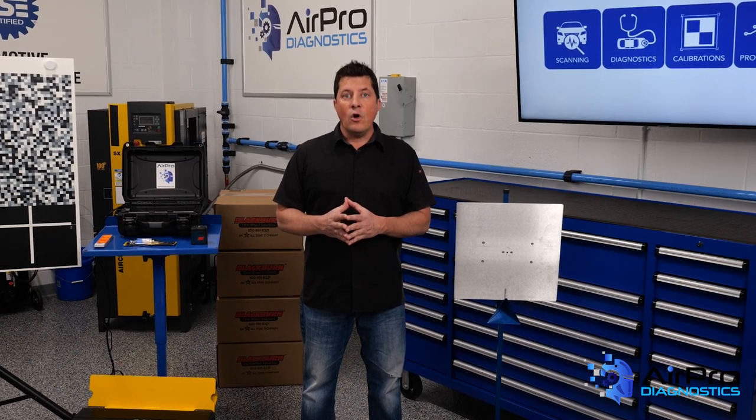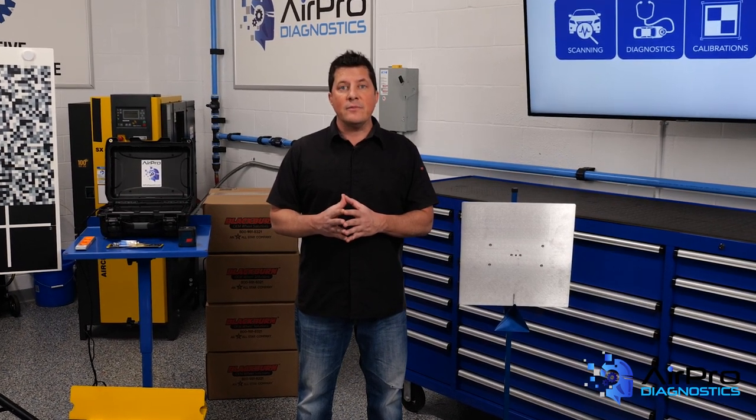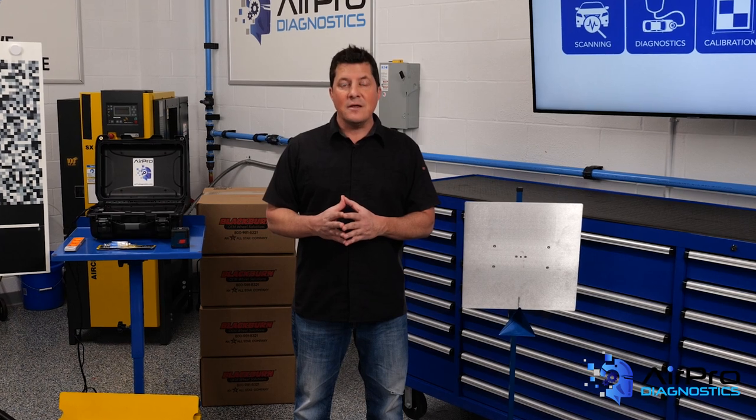In our next video, we're going to discuss how fixed costs and variable costs factor into your break-even point. I'm Jason Stahl from the AirPro Diagnostics Collision Garage. Thanks for watching.